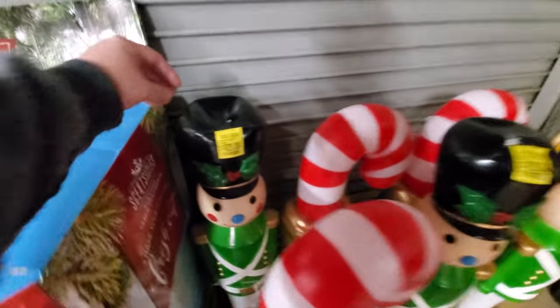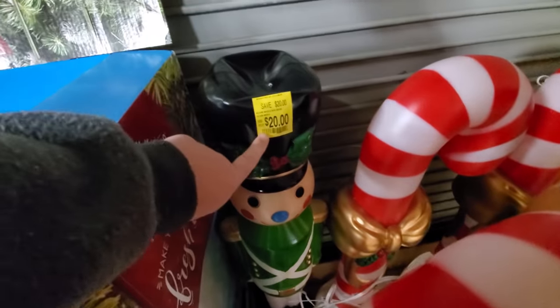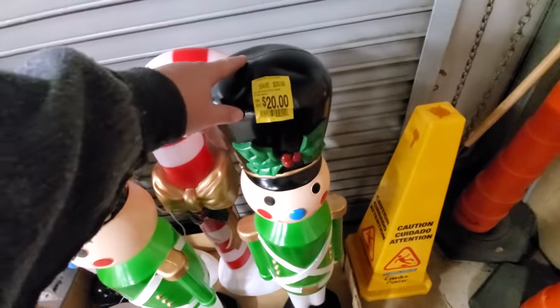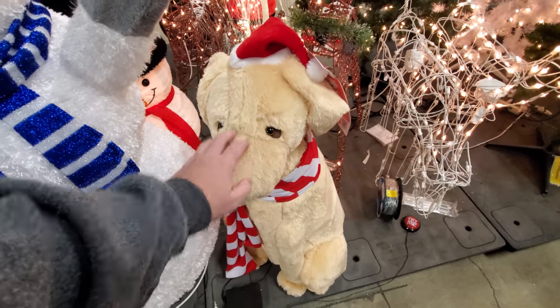Look, we got a couple of damaged soldiers here. They're $20 off — originally $40, $20 off because the hats are smashed in. I wonder what happened there. Wait, look — we got a soft dog. Hello, soft doggy.